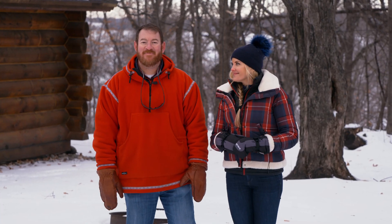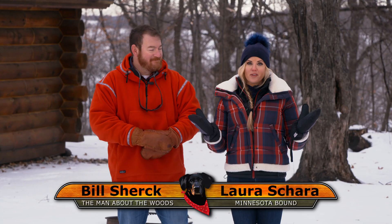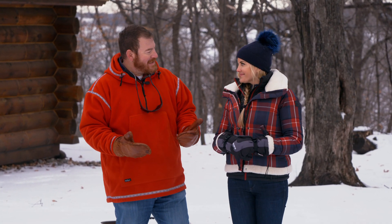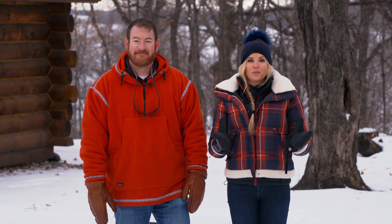Laura and I welcome you to Minnesota Bound. Today we share a few stories of some of our favorite homespun outdoor products — locally made gear that people tend to really love. We're starting up in Ely, where a trip to the North Pole changed the way people dressed.